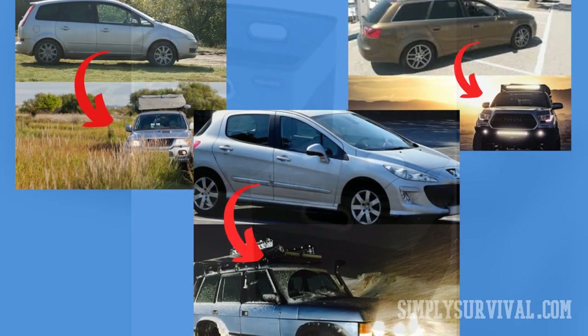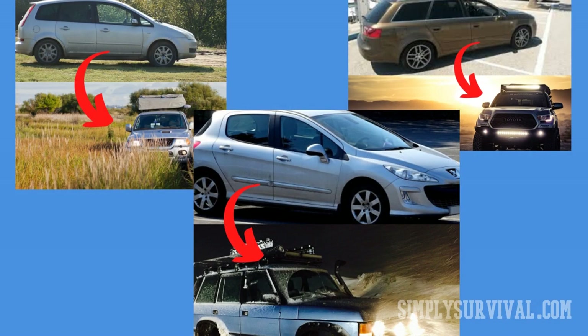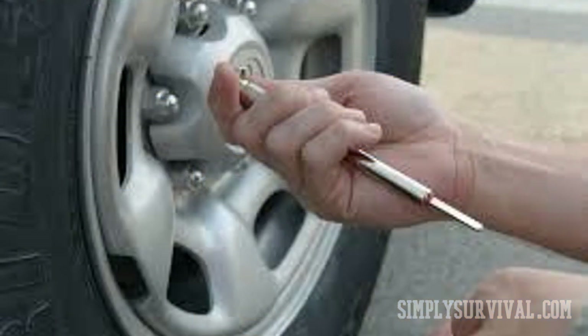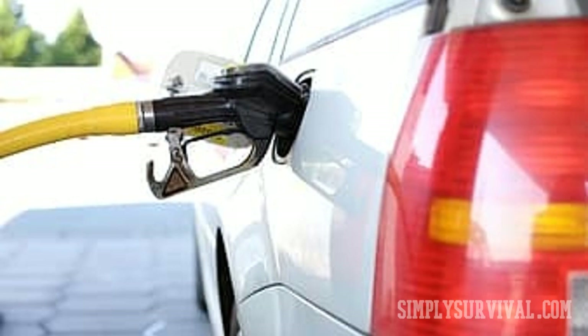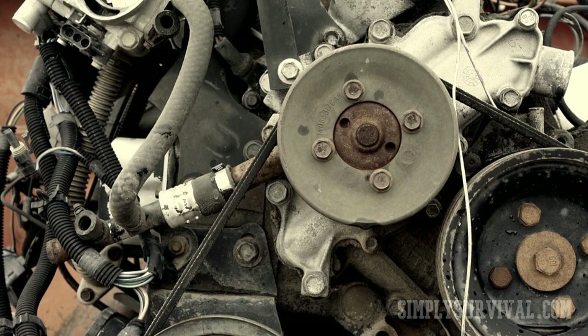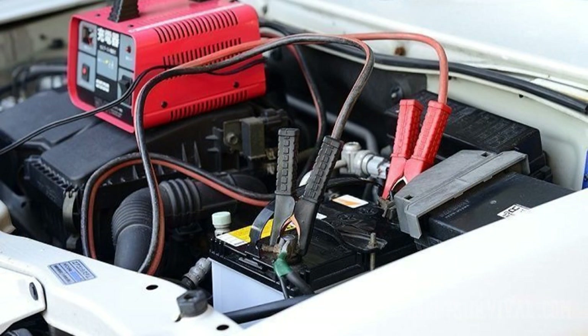Last but not least, here are a couple of maintenance pieces of advice: regularly check your tire pressure; never run out of gas; regularly change your motor oil; make sure your car belts and hoses are in good condition; and change batteries every 2 years.